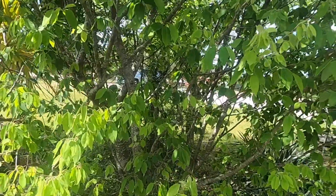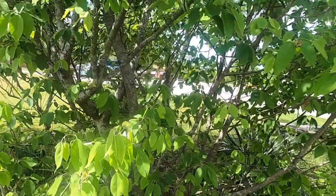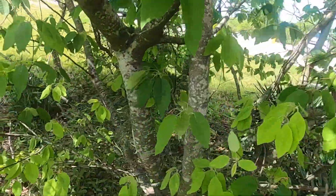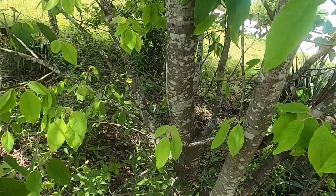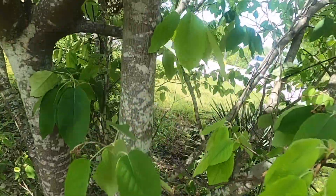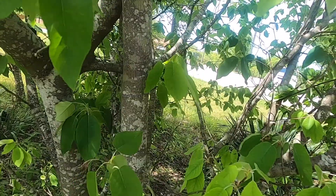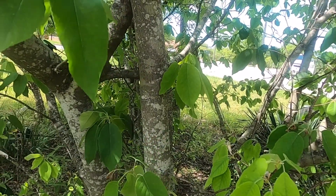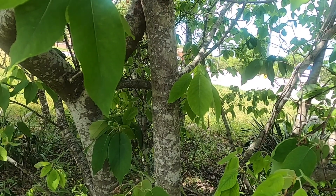At first glance, there doesn't appear to be a lot about Amelanchier arborea that is distinctive. The bark is very smooth and featureless — that doesn't help us a lot. If you look closely though, you can see just a faint hint of vertical stripes in the bark, but that isn't readily obvious.